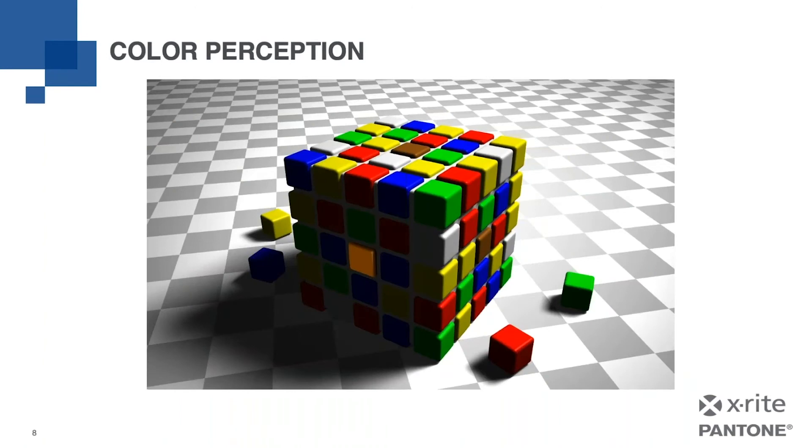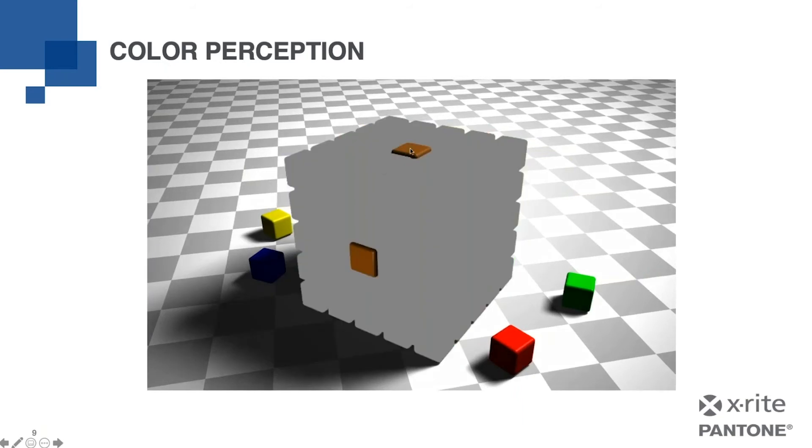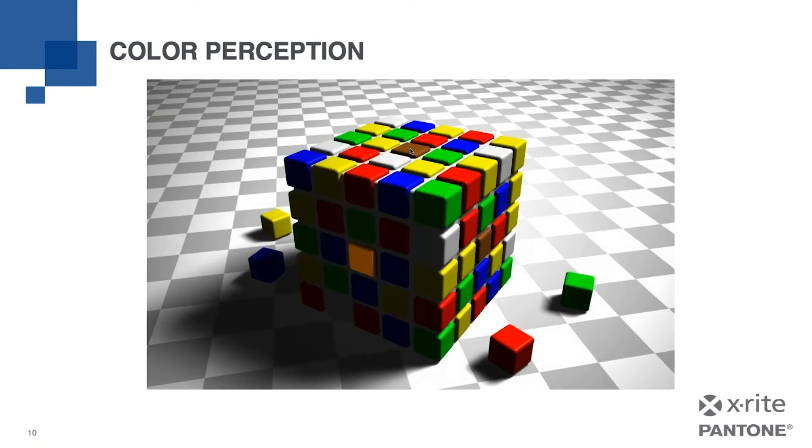Another important consideration is how we perceive colors. Take a look at the patch here in the front — what would you call that color? Now take a look at this patch on top — what would you refer to that color as? They're clearly different colors, right? Well, actually they're the same. The surrounding colors impacted our judgment. You couldn't even force yourself to believe these are the same colors looking at this, even though you know they are just the same color. So when judging color, you'll need to isolate the color from others to avoid this phenomenon.